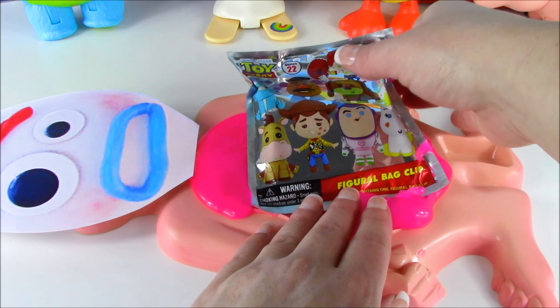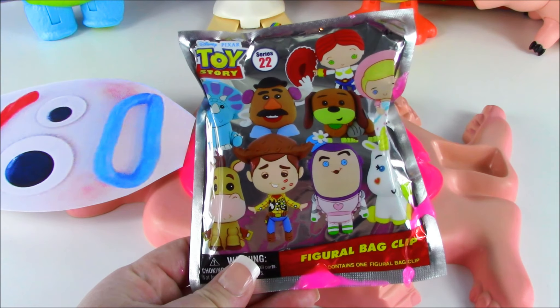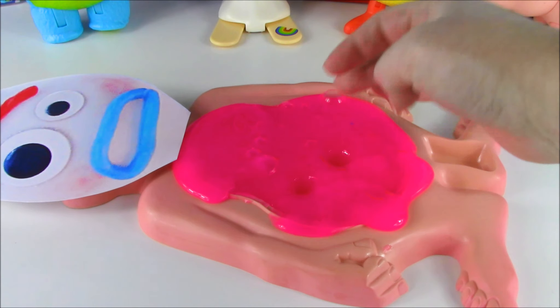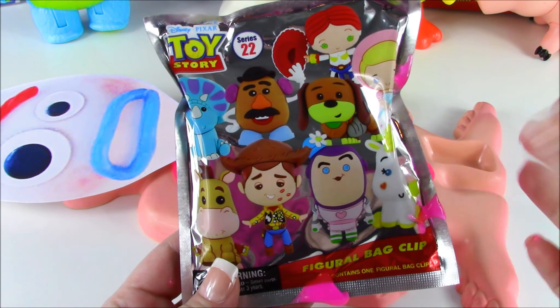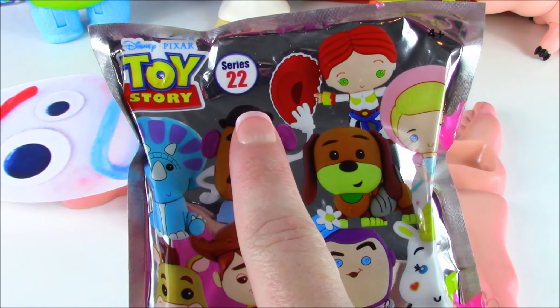Whoa. Forky, what were you doing? Eating a Toy Story keychain blind bag. Wow. Glad we got it out of here, but definitely do not eat these. These are not food. It's a Figural Keychain Series 22.